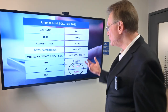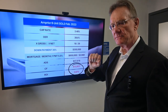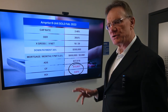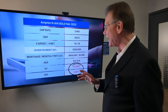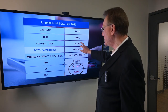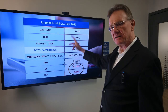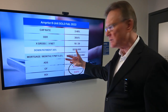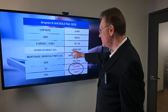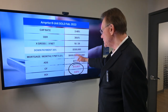With that information, we know that we've got a cap rate of about three and a half percent — a little on the low side. Operating expenses are 38.5%, which is not too bad actually. It sold for 18 times the gross, which I think is high, and 29 times the net, which I think is high as well, so I can forecast some ugly numbers ahead of us here.